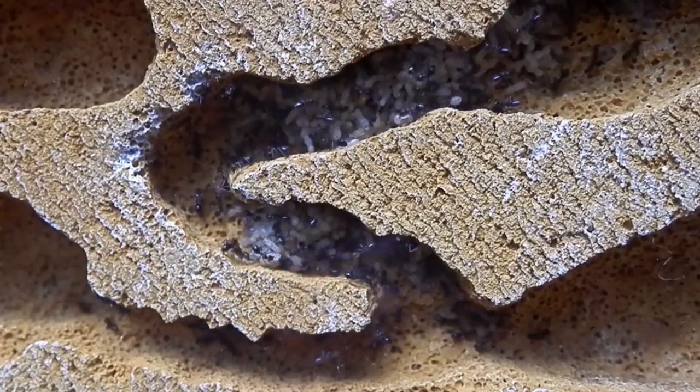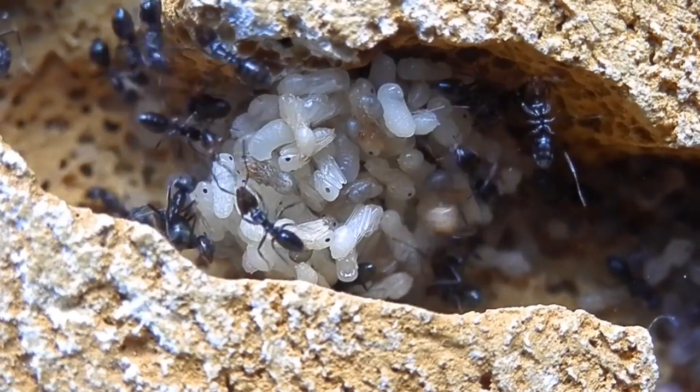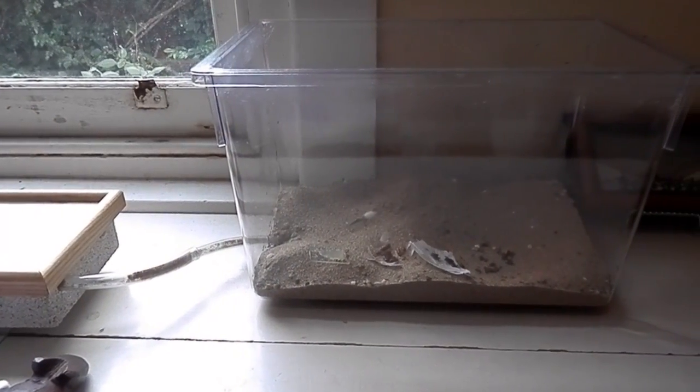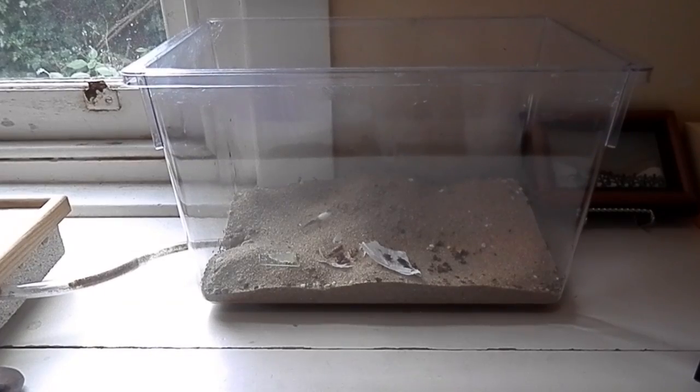This new space is quite dry and warm, so I find they're putting a lot of their pupae in there, which does quite well in these conditions. I've also added a new outworld which is slightly larger than the last one I had set up.